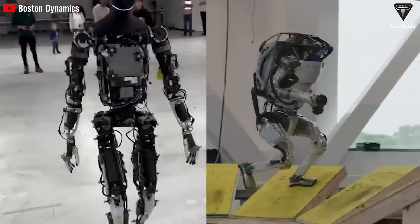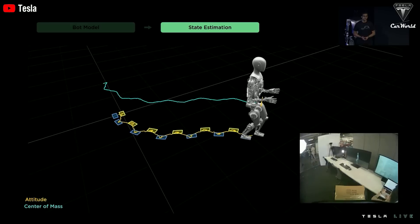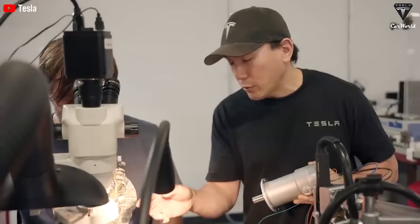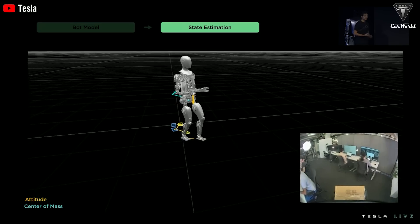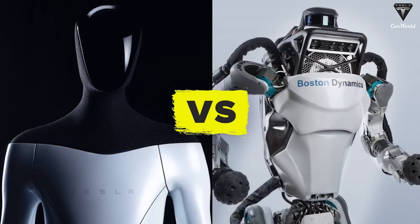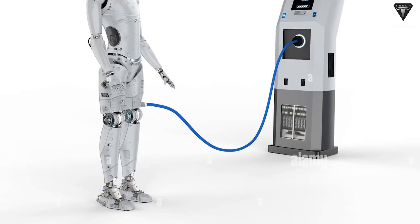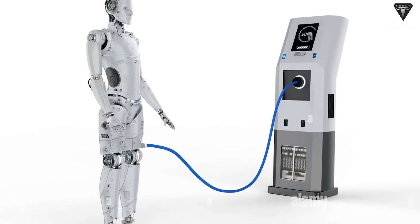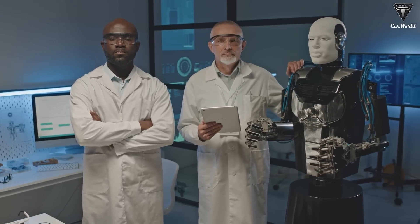Both Optimus and Boston Dynamics Atlas utilize lithium-ion batteries with an expected lifespan of approximately 5 to 7 years. To gain a deeper understanding of the actual lifespan, several critical factors need to be considered, including the battery's charging and discharging capabilities as well as how the robot is used in its operating environment. Optimus, with its longer operating time per charge compared to Atlas, clearly has an advantage in extending battery life. Less frequent charging not only helps reduce battery wear but also decreases the cost and time required for recharging — particularly crucial in medical or industrial applications.